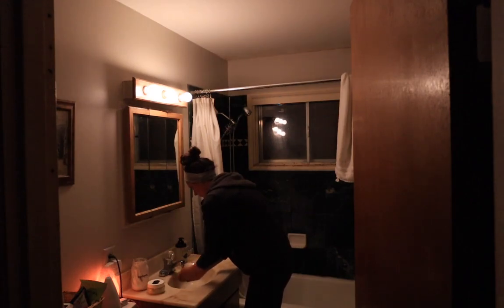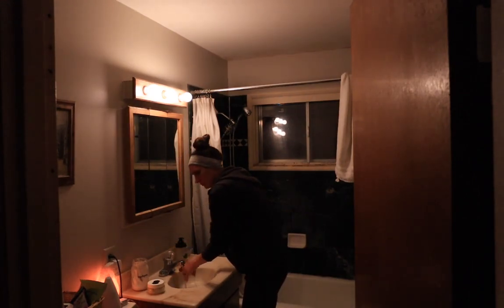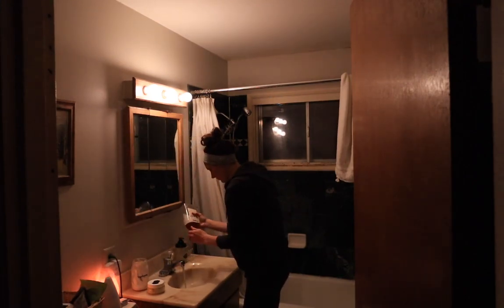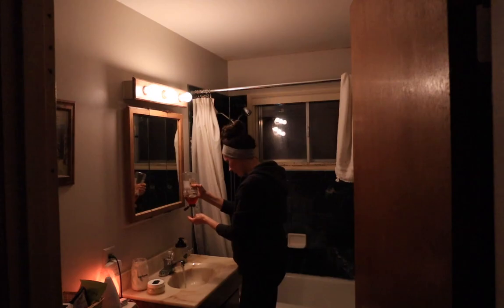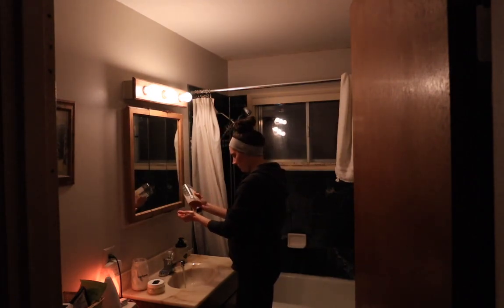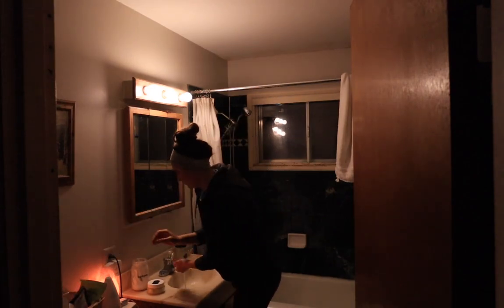I'll pretty much always do honey in the evening. In the morning I'll either just use water, or if I'm taking a shower I'll do my exfoliating with the whipped tallow sugar scrub, which works like the oil cleansing method as well as exfoliating and gently moisturizing.